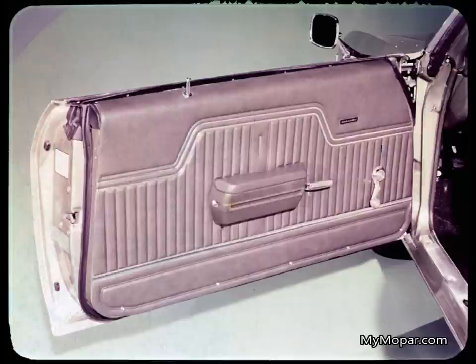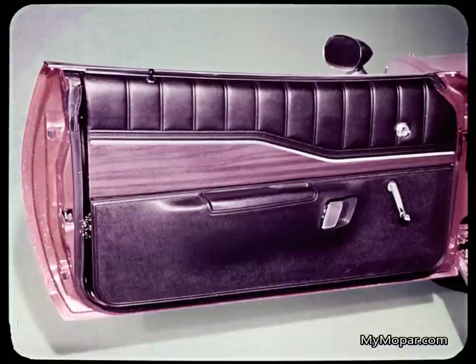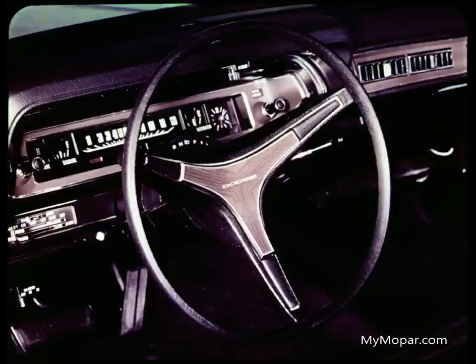Here is Malibu's door trim, typical of the overall treatment, which is rather conservative for a sporty car — a bulky, boxy armrest. Contrast that with Charger's armrest, molded into the door trim panels, a smoothly contoured design. And Charger has a panel of simulated wood grain trim, not available on Malibu. This handsome three-spoke steering wheel with horn bars and rich simulated wood insert is standard on the Charger hardtop.